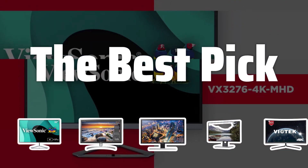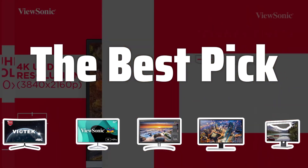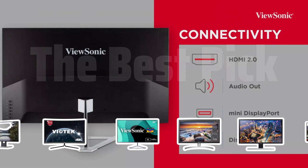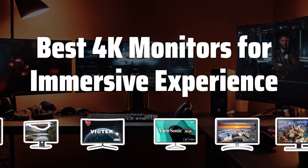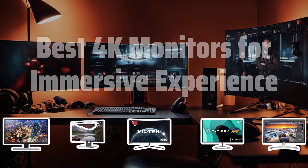Welcome to the best pick. Experience the stunning visuals and immerse yourself in the world of 4K gaming with these top picks for the best 4K monitors on the market today. Now let's take a look at the best 4K monitors for immersive experience we choose for you.